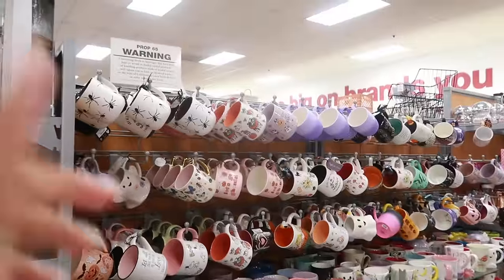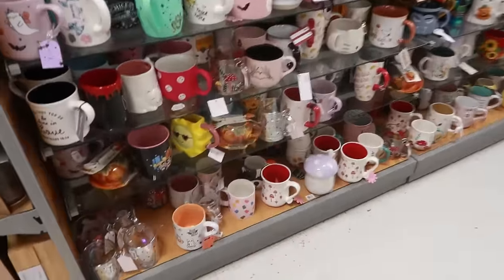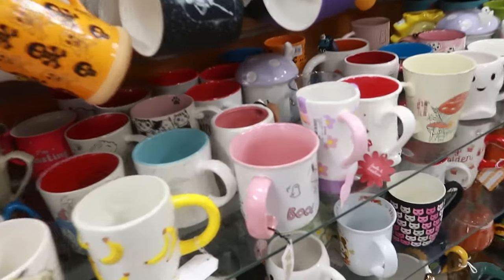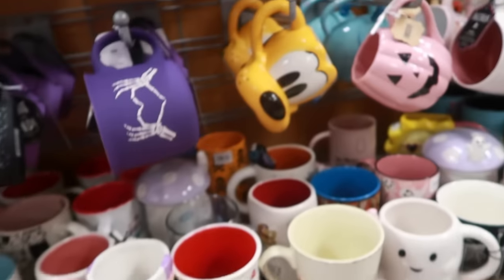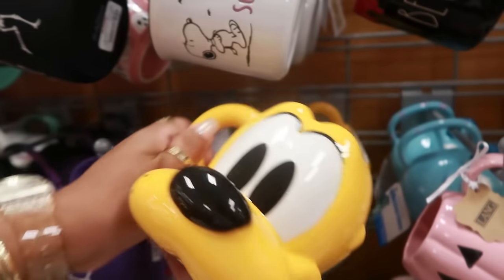When I tell you this store is always stocked with cups — look at this, oh my goodness, so many cups. A lot of repeats though. That's six. Oh, Pluto! That's eight dollars.